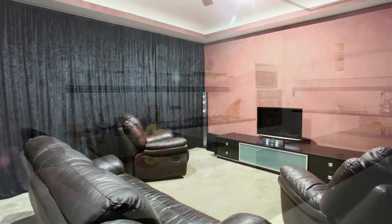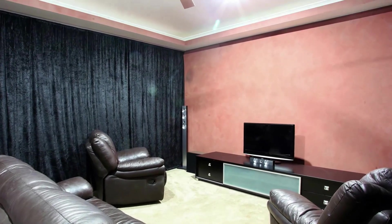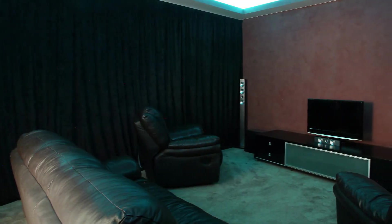The media room is the perfect place to unwind and take in a movie, with dark curtains and feature lighting helping to set the mood.